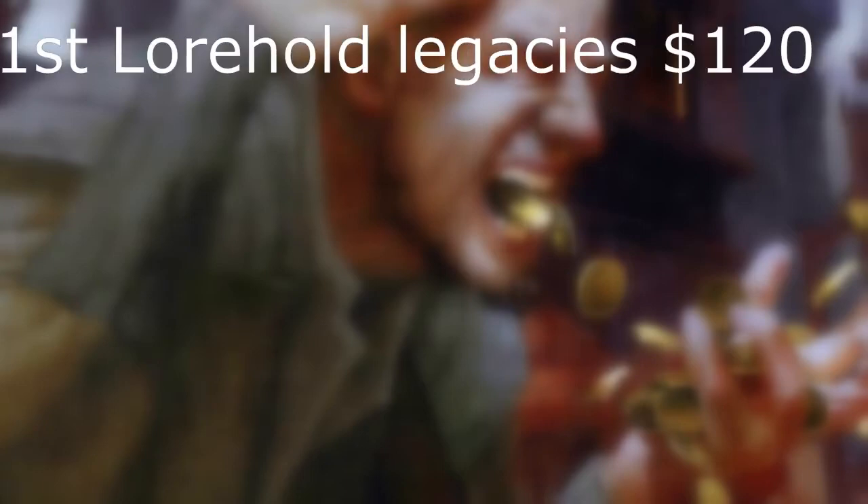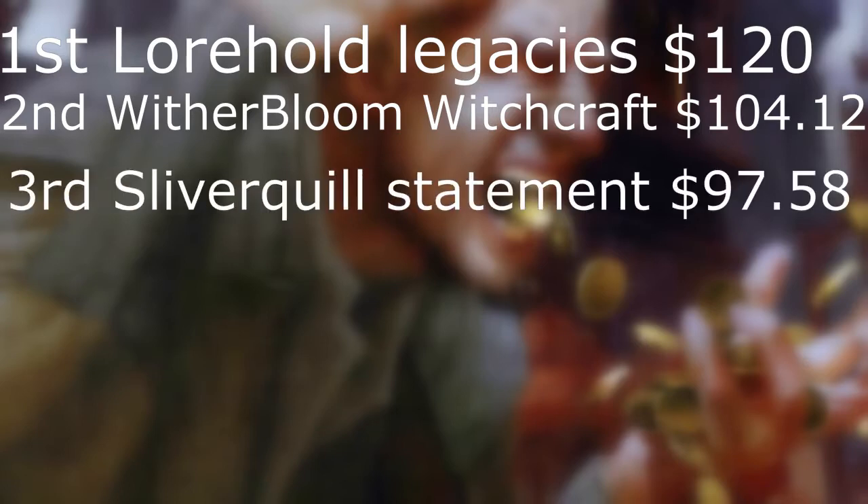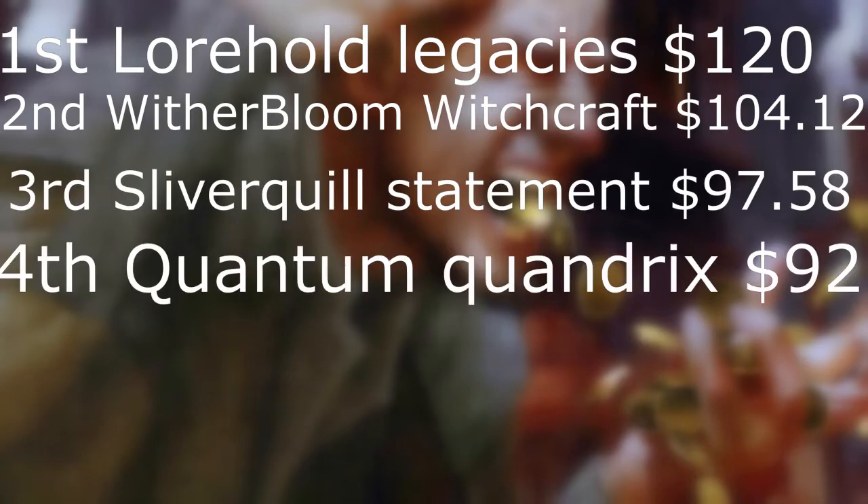Do these 100 cards have any value? The total reprint values at the release of these decks: the most valuable deck was Lorehold Legacies at $120, and these are all reprints so the new cards aren't factored in. Second was Witherbloom Witchcraft at $104.12. Third was Silverquill Statement at $97.58. Fourth was Quantum Quandrix at $92, and last but not least Prismari Performance at $90. None of these decks are bad or have significantly worse value compared to the others, and they are all valued at the MSRP of $39.99.